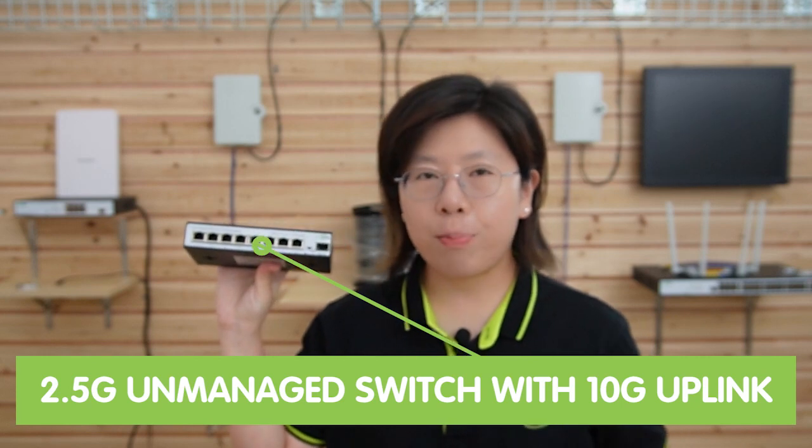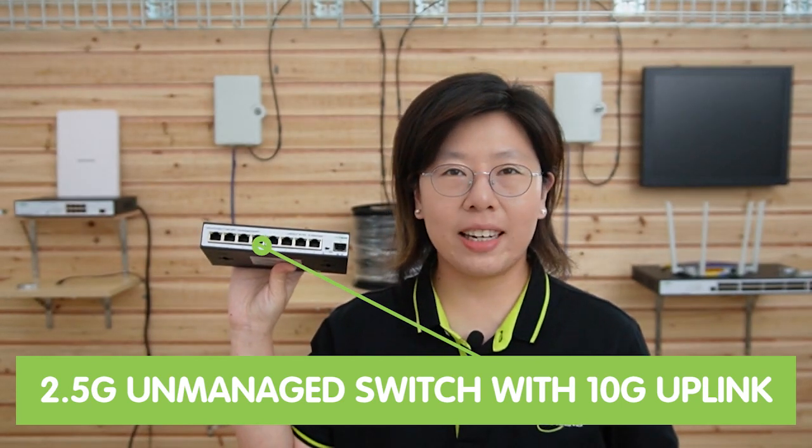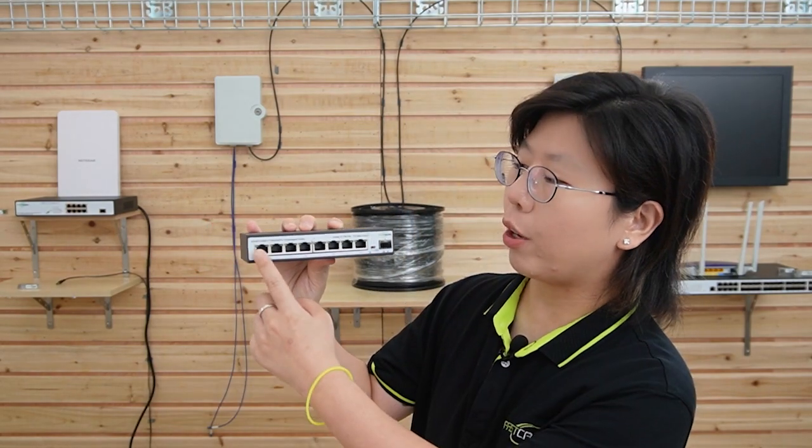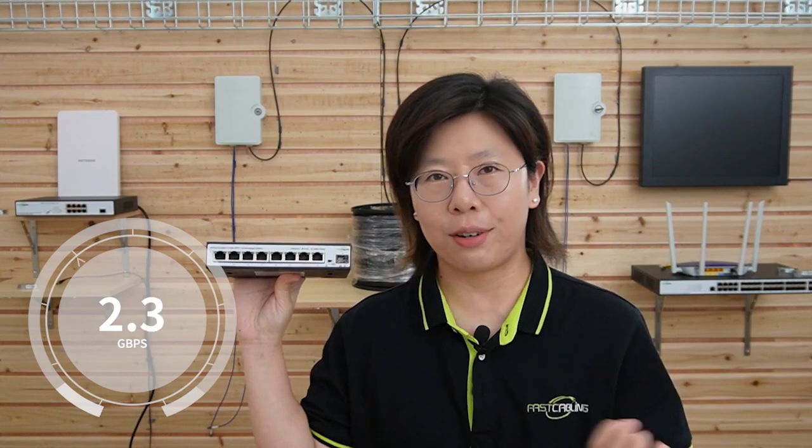So now let me introduce you to some of our 10G network switches. This is our 8-port 2.5G unmanaged switch with 10G uplink. It has 10G Ethernet for mass data transfer and potential network expansion. It comes with an RJ45 port that can support up to 2.5G data transfer rate, and supports high bandwidth uplink too.